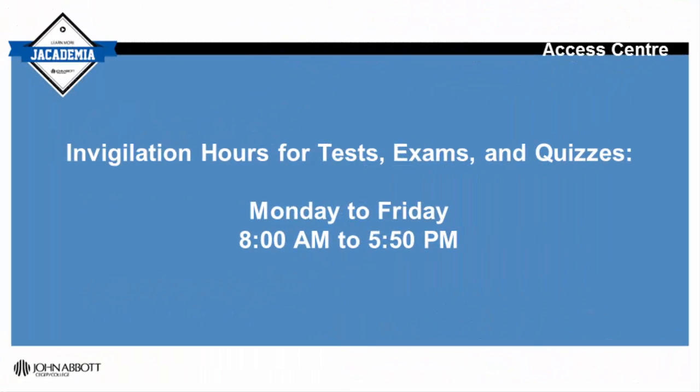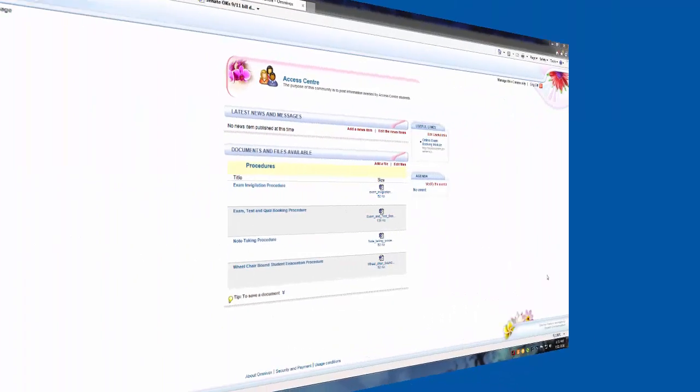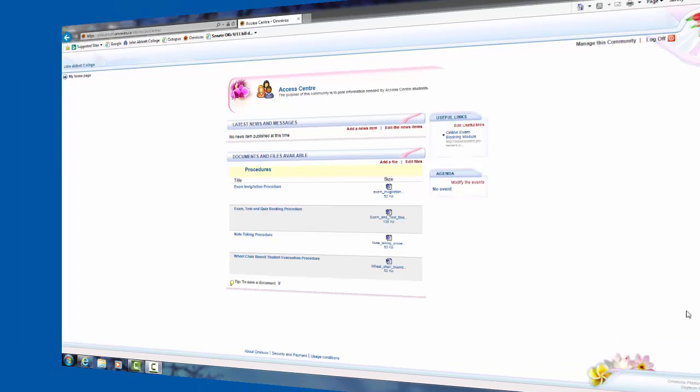We offer invigilation in a separate classroom Monday to Friday from 8am to 5:50pm. You can also find our community on your MyJack portal on Omnivox on the right hand side under Academic Resources. In this community you will find various documents and links pertaining to the Access Centre.